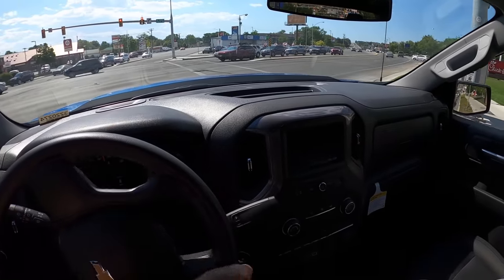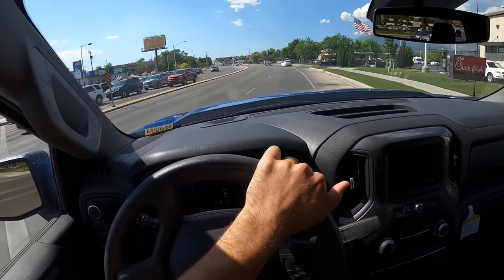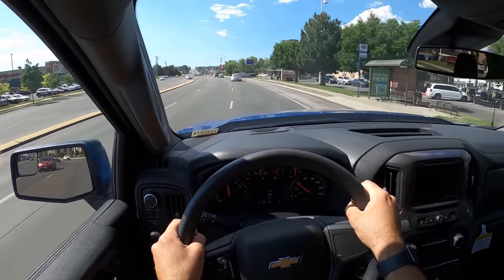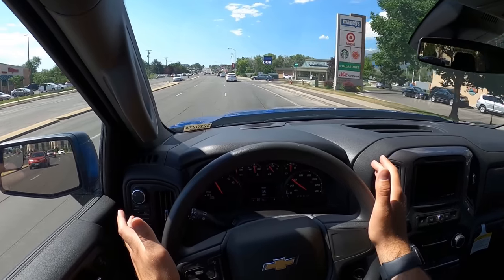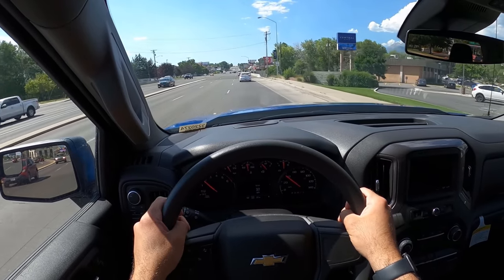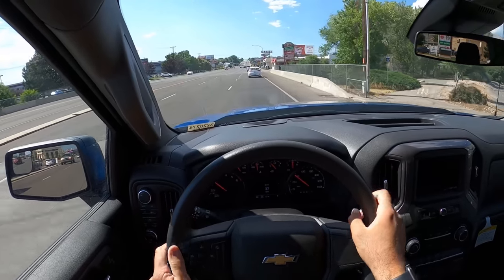Now that we have a clearing, we've got to get another acceleration run because this engine's fun. I saw some comments about turbo lag with this truck — every turbocharged engine has turbo lag. That's a turbocharged engine thing. It's not that bad; it's not better or worse than any other turbocharged engines.